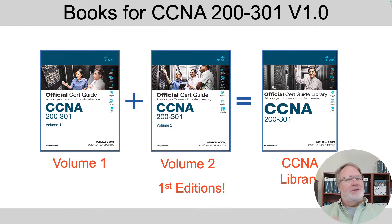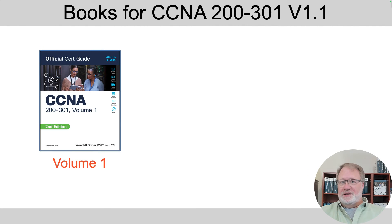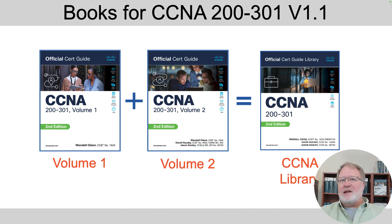These new editions — because the exam number has not changed here in 2024 — are going to be second editions. Here are the covers, or at least mock-ups of the covers; they may change slightly. Notice the green area on the bottom left: it says 'second edition.' So all of these are considered second editions.